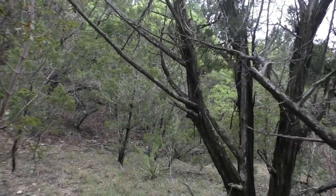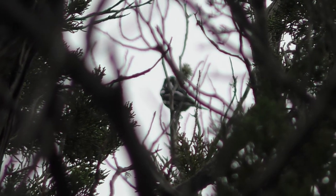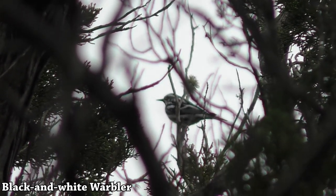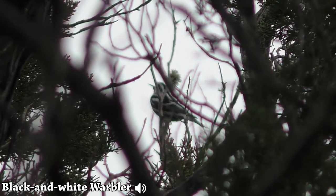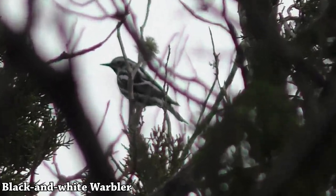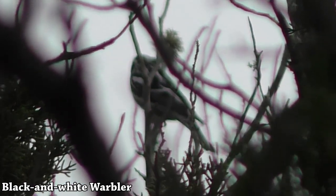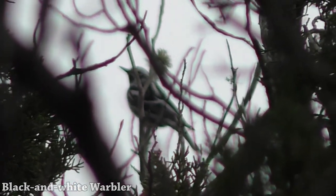And spider webs getting in your face! There he is — black-and-white warbler. That's the squeaky wheel bird. A little gravity-defying warbler — they'll flip upside down and walk underneath branches. Cool little birds. He's having a great day singing up there.